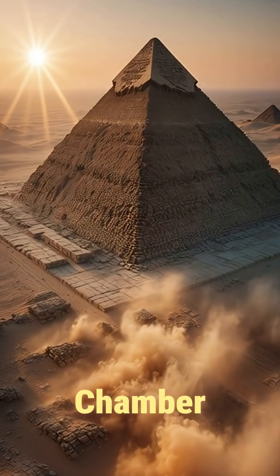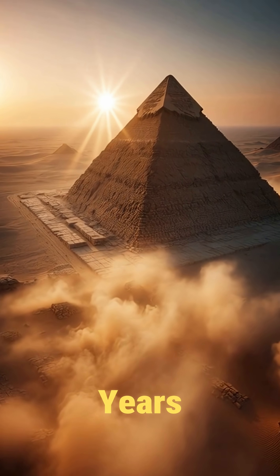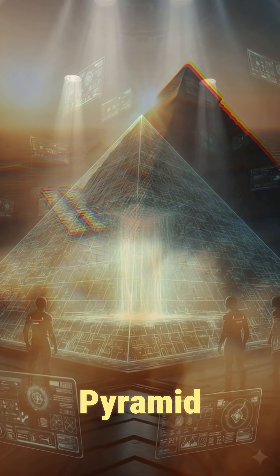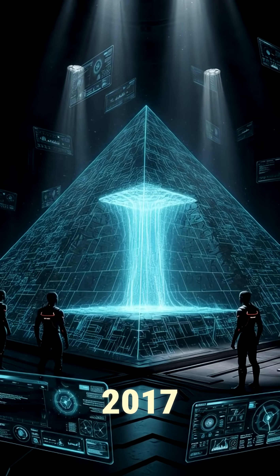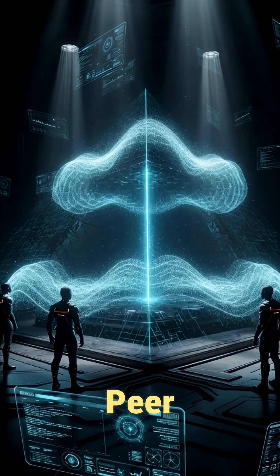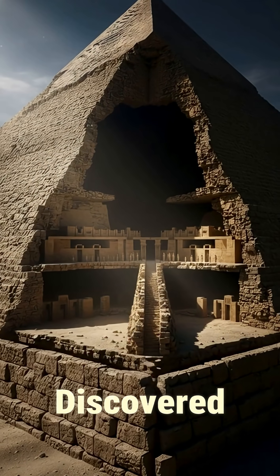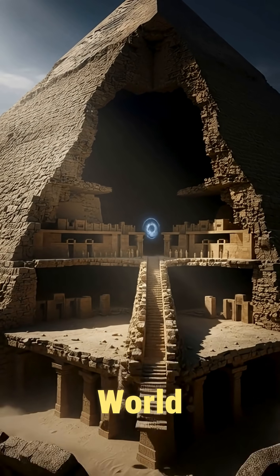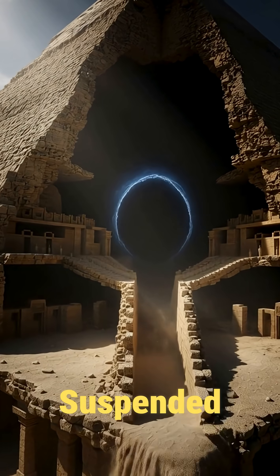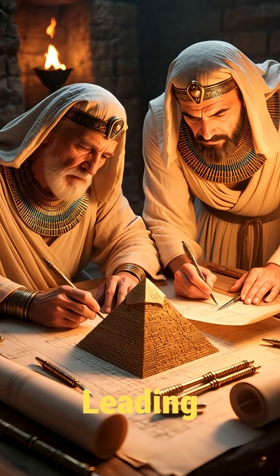A massive hidden chamber, untouched for 4,500 years, has finally been detected inside the Great Pyramid. In 2017, scientists used cosmic ray muon scans to peer inside the Great Pyramid of Giza. What they discovered stunned the world — a mysterious void, nearly 30 meters long, suspended above the Grand Gallery, with no passages leading to it.